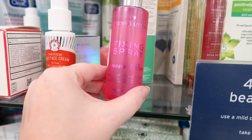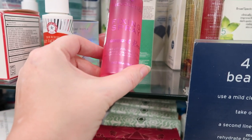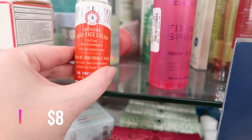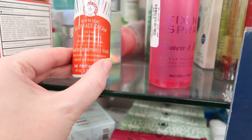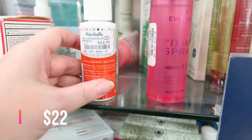Here is I Love Revolution Fixing Spray — this is Guava and Rose, 3.38 ounces, $2.99. And I just found this: First Aid Beauty, the Acne line with the orange — Skin Rescue Daily Face Cream, safe for sensitive skin, and it is $14.99.